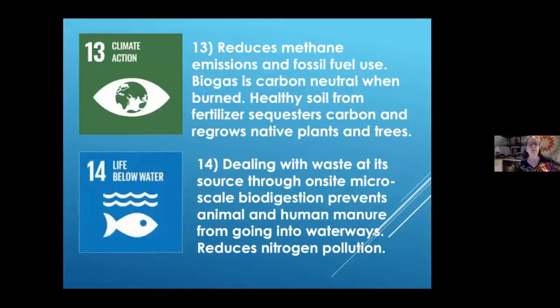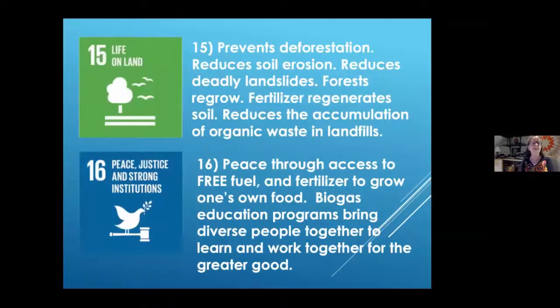For climate action, we're reducing methane emissions and fossil fuel use. Biogas is carbon neutral when burned, and we can burn a biogas stove inside a greenhouse to add CO2. Dealing with waste through on-site micro-scale biodigestion prevents animal and human manure from going into waterways. One benefit for Jody's small farm is that her manure management plan is much simpler — she puts all her manure into a biodigester and it comes out almost a clear liquid. On land, we're preventing deforestation, reducing soil erosion and deadly landslides. Fertilizer regenerates soil and reduces organic waste in landfills.